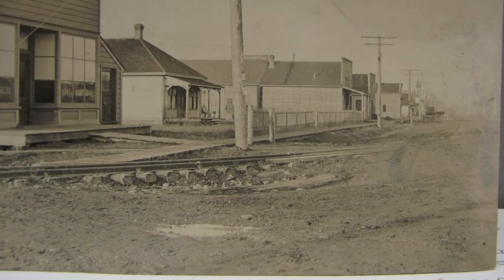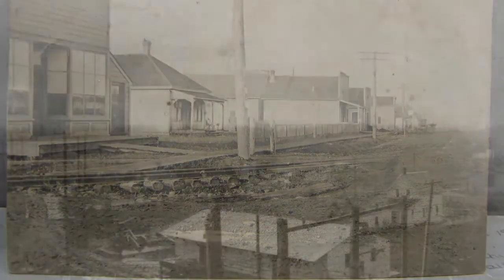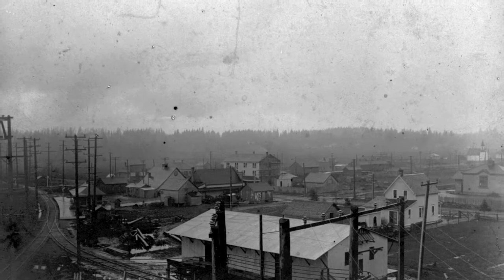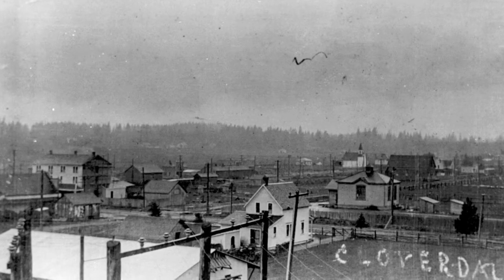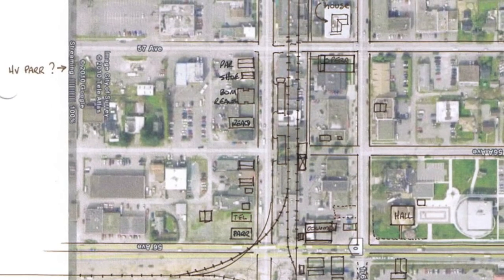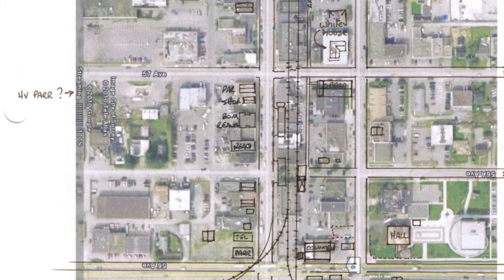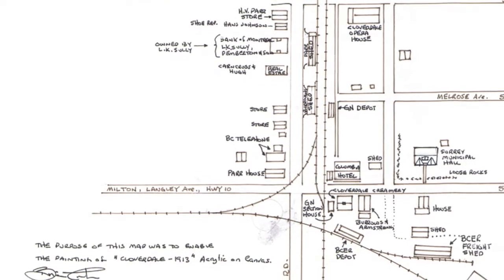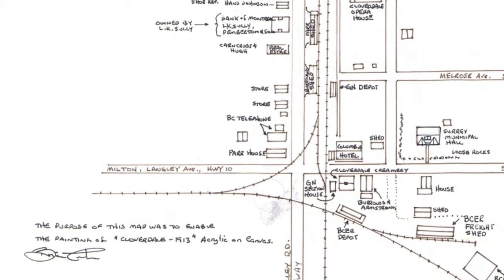Eventually it would be two archived photographs which gave me the panoramic views of the small settlement of Cloverdale and which provided the rough perspective for the painting. It was also necessary to create a map using satellite imagery. I overlaid that with buildings and roads from around 1910 and then redrew it several times, resulting in an accurate map from which I could lay out and cross-check the painting perspective.